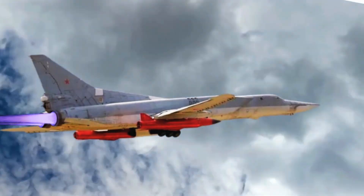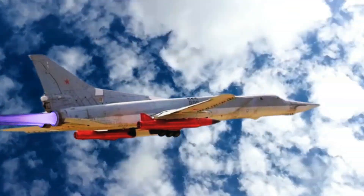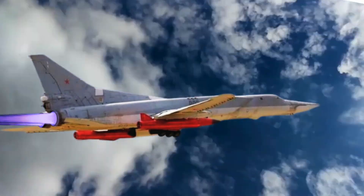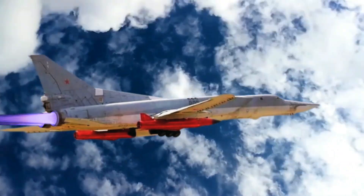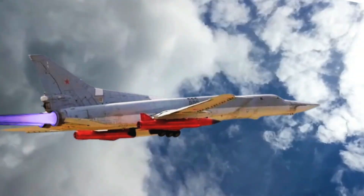A more powerful engine and a two times higher ceiling boost the speed. Experts estimate the cruising speed at 5,400 kilometers per hour, equivalent to Mach 4.6. The KH-32 uses inertial guidance followed by terminal active radar homing guidance systems.